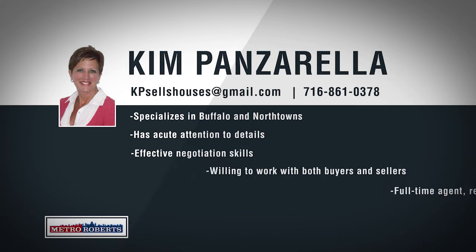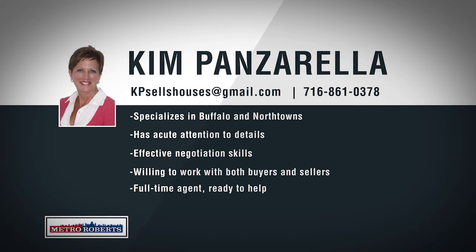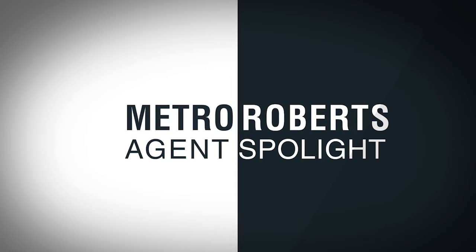Born and raised in Buffalo, Kim has over 20 years of experience in local real estate. Living in Texas for 8 years, she moved back home to Western New York, buying a home in Depew and then in East Amherst where she currently lives. Kim is very familiar with the city of Buffalo and the north towns, and is willing to work with first-time buyers, those who are downsizing, and everyone in between. With two daughters of her own, Kim knows the importance of home and can help buyers find just what they're looking for. If you're actively looking to buy or sell, she's ready and willing to help you find a property that meets your needs.